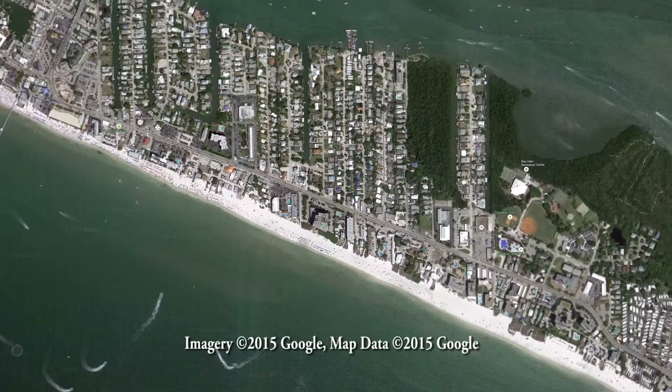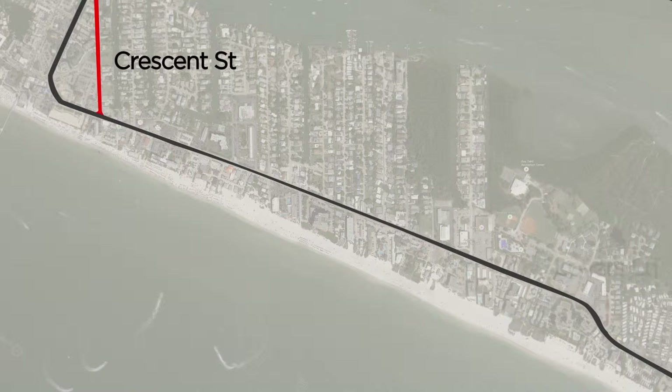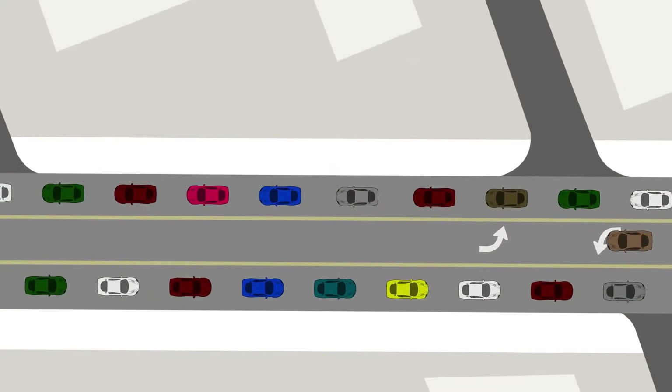For now, let's talk about the first segment to be worked on: the one-mile stretch from Crescent Street to Lover's Lane. The Streetscape Master Plan identifies this area as the core area, or civic complex area. For purposes of this production, we'll call it Segment 1.